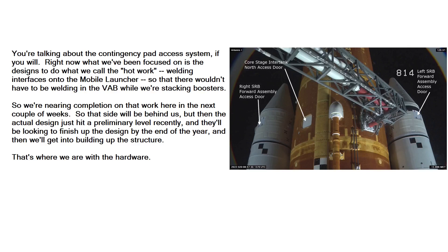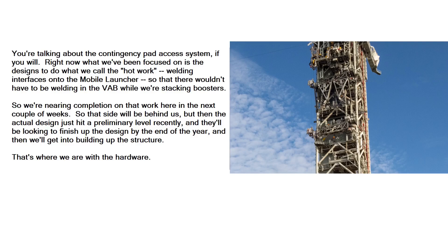Lanham explained: regarding the contingency pad access system, what we've been focused on is the designs to do what we call the hot work — welding interfaces onto the mobile launcher so that there would have to be no welding in the VAB while we're stacking boosters. We're nearing completion on that work in the next couple of weeks. And then on the design side, that welding piece will be behind us, but the actual design just hit a preliminary level recently, and they'll be looking to finish up the design by the end of the year. Then we'll get into building up the structure.